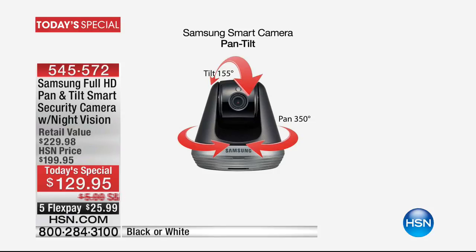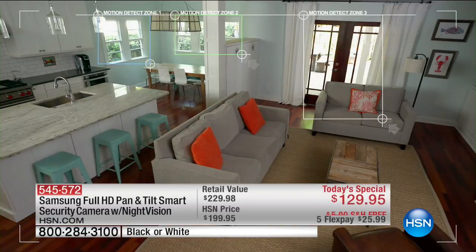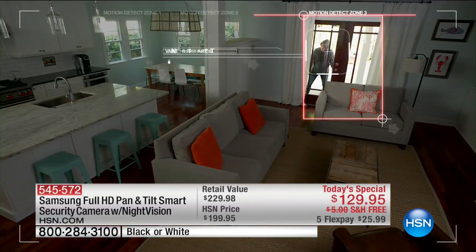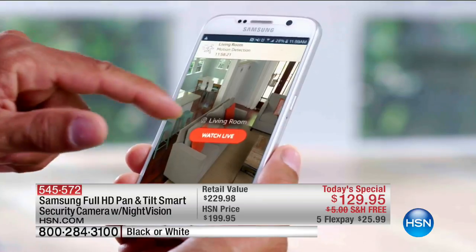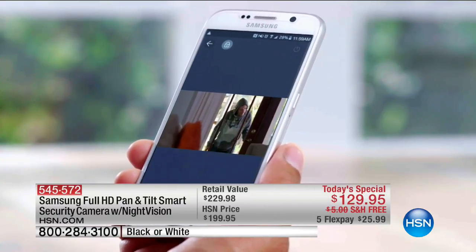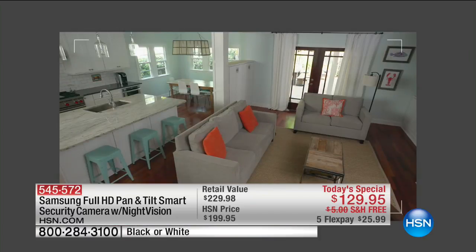But this is a true security camera. We want to show you live in the studio how it works. If someone would break in, you'll get a notification. It sends a video, and it will hone in and track the person. It will track and record and follow them all the way around your house. That's amazing.